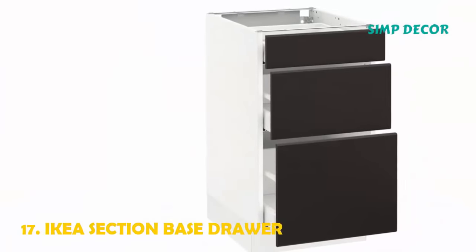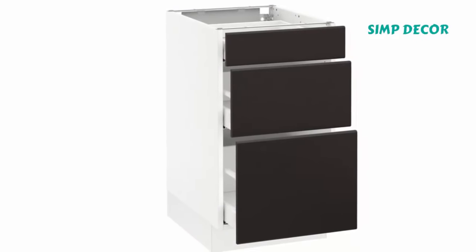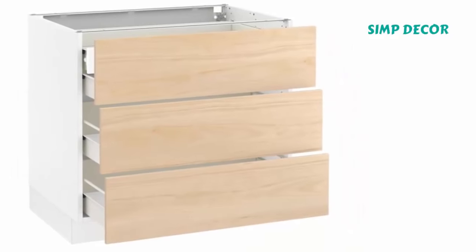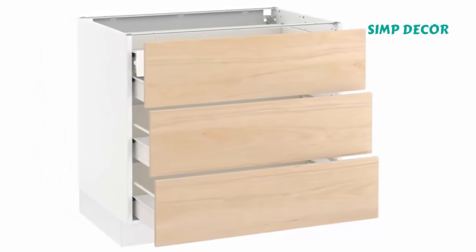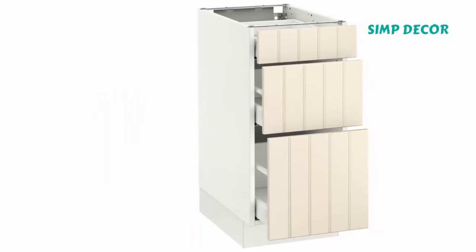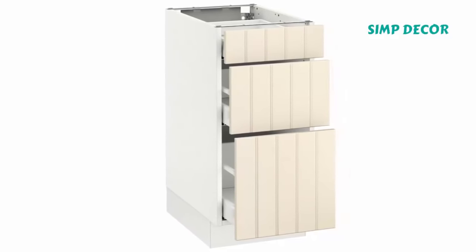17. IKEA SEKTION Base Drawer. The matte black base cabinets basically act as a bold blank canvas punctuating the lower half of the kitchen. Black leather straps were applied as hardware on the doors and drawers. The leather offers a natural material that is softer and will wear over time.